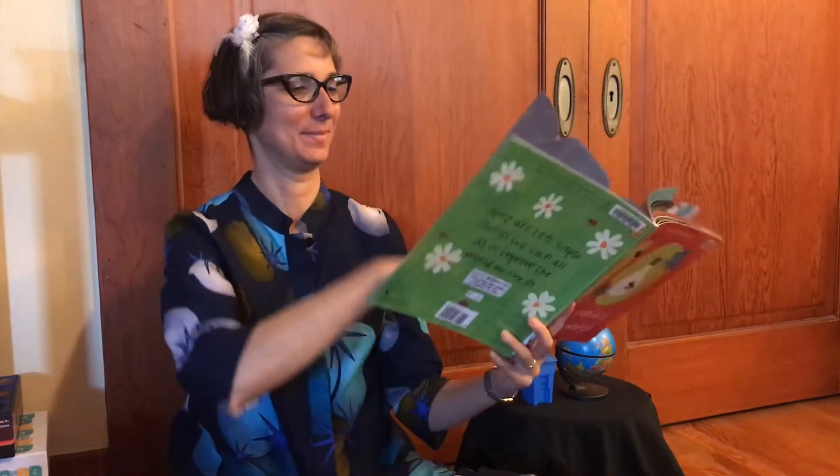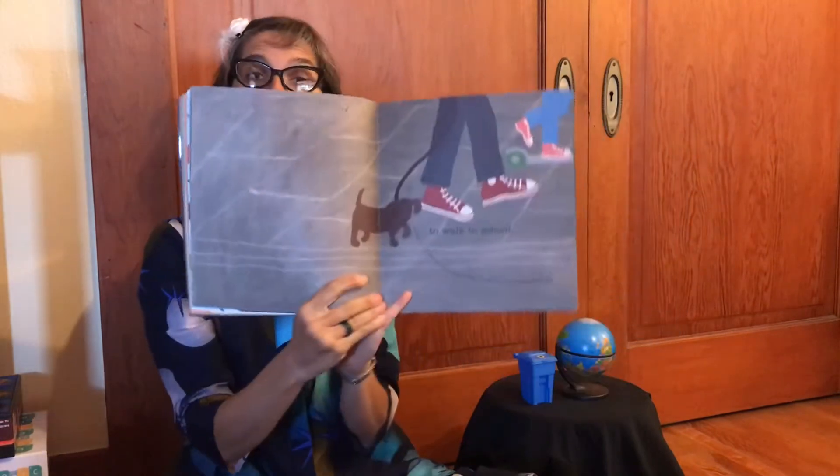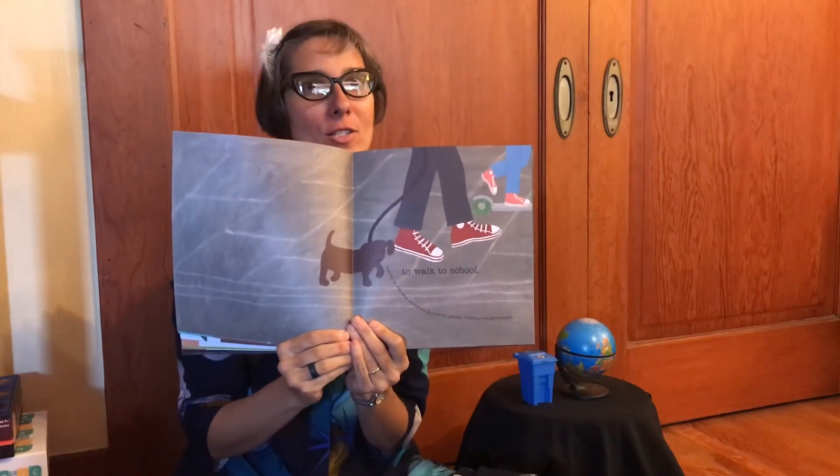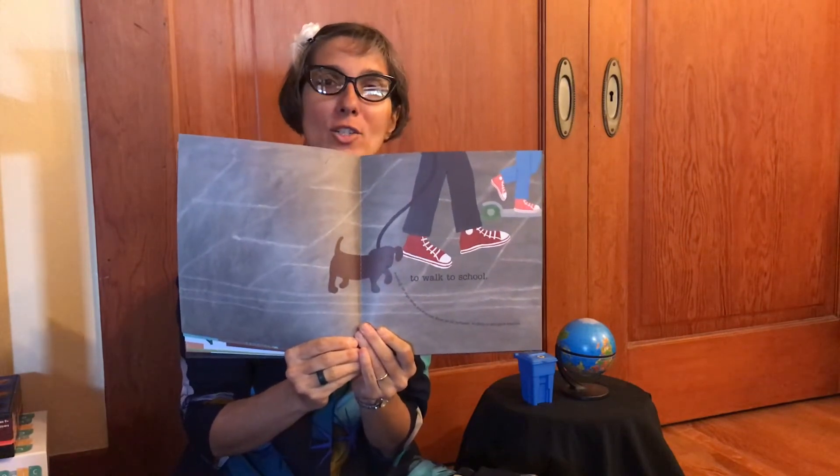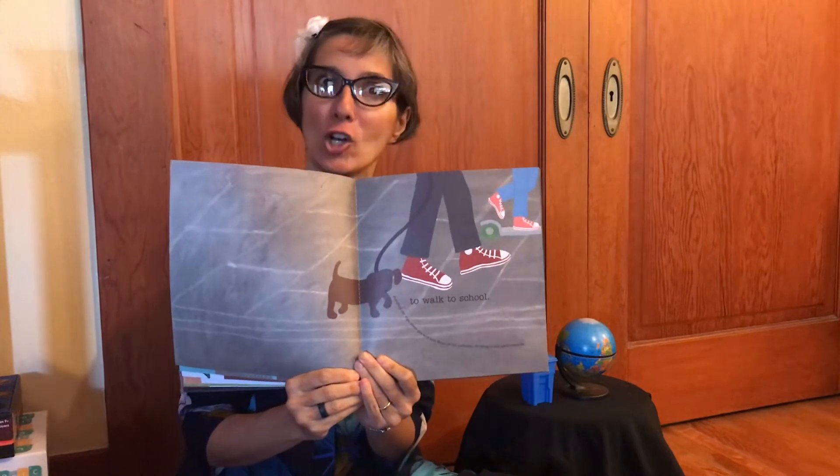I like to walk to school. Los Angeles is very spread out, so some of you walk but sometimes school is too far away. Even if you can't walk to school, try walking to a local grocery store, library, or park instead of taking your car. Avoiding car trips saves gas and cuts down on air pollution, and walking is also good exercise.